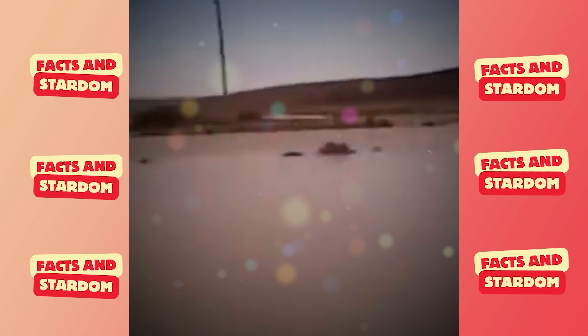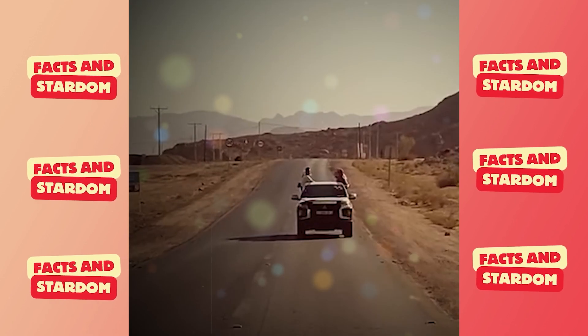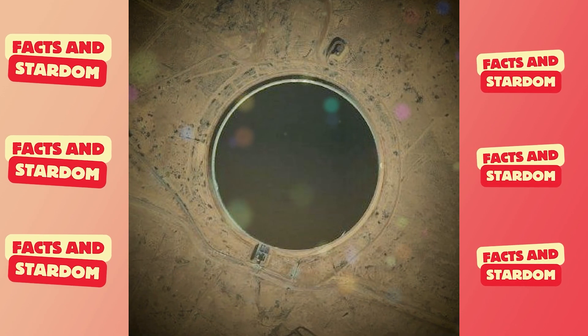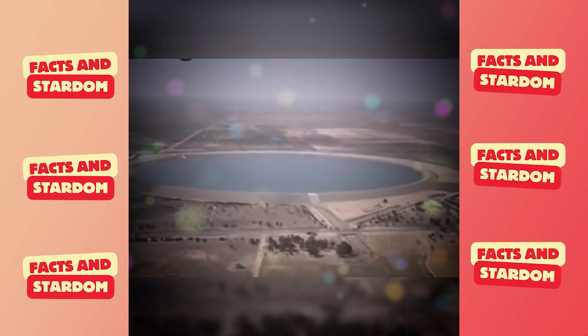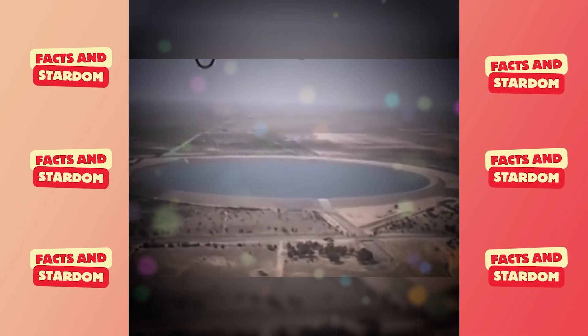Artificial lakes were excavated to be used as open reservoirs, lined with asphalt. The largest reservoir is more than 0.6 miles in diameter and holds as much as 848 million cubic feet of water.